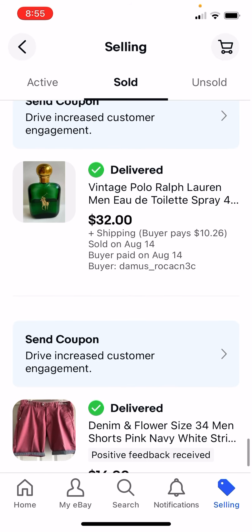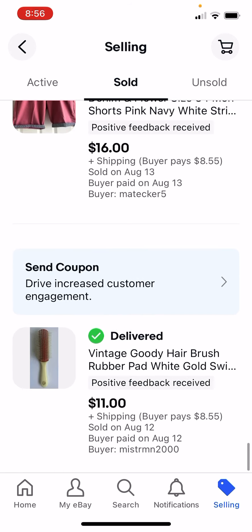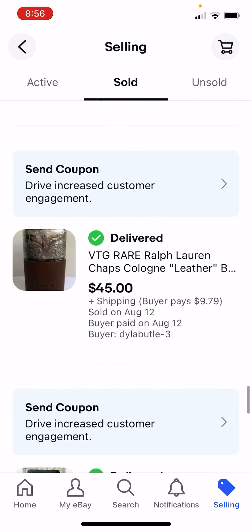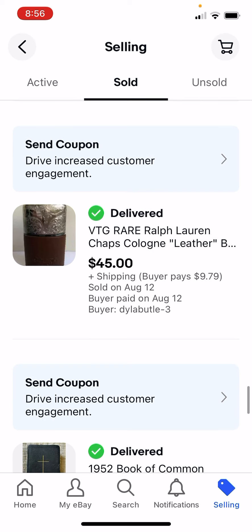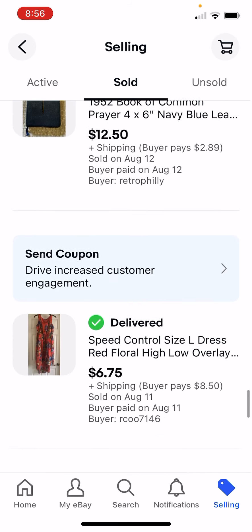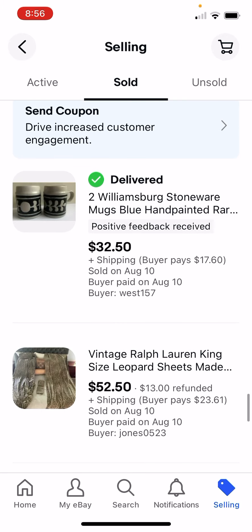Perfumes and colognes, if they're old, can do really well. I paid $4 for that - it's only half full - $32. Hairbrushes do well when you're looking at $0.50 or $1. More cologne - I paid $5 for that, $45, and it wasn't even full. These mugs, the pair was $1.91, I got $32.50.